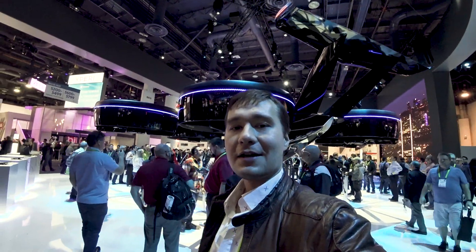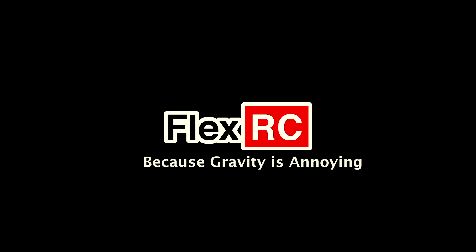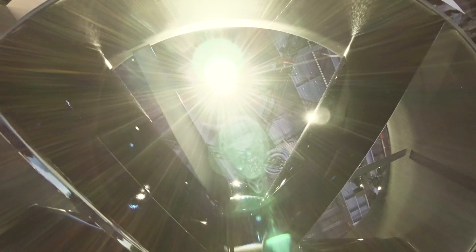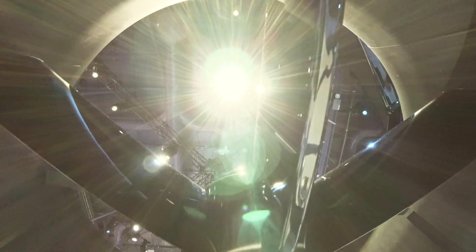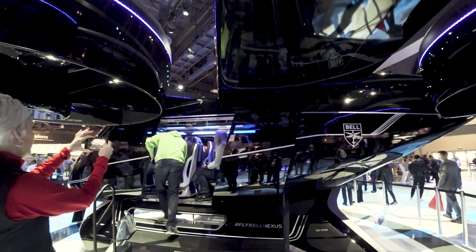Here behind me you can see the future of aviation. Just look at these propellers. This is something huge and scary — it's like from Avengers.